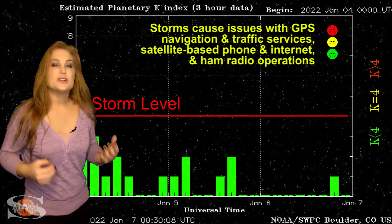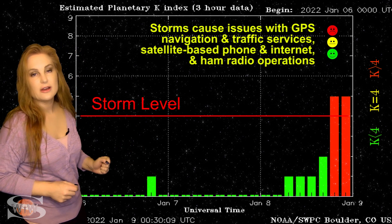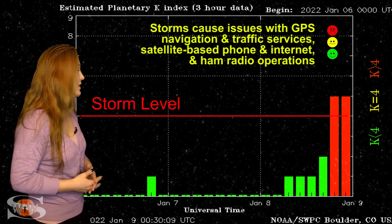Switching to our solar storm conditions, we were pretty quiet until about the 8th when we got hit by a pocket of fast solar wind that bumped us up to storm levels.